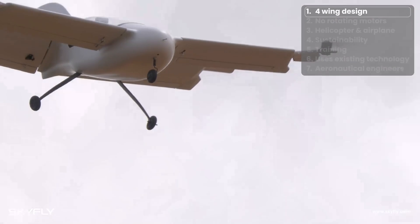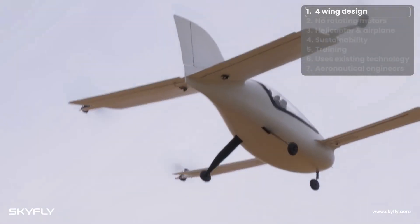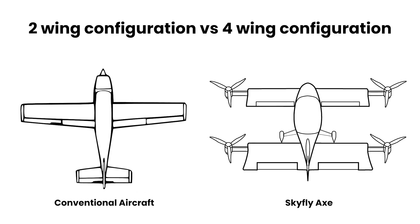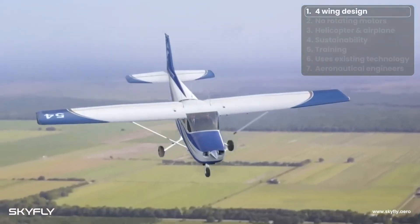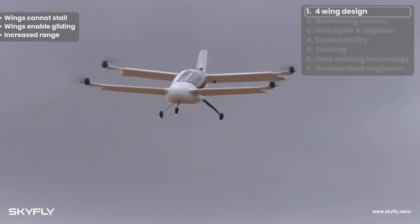Traveling by air greatly increases the speed at which passengers can reach their destination. If the aircraft loses power, it can glide and land on the fixed tricycle landing gear. Having canard wings is a very practical design, as it increases the range of the aircraft, making it more usable for many more people.